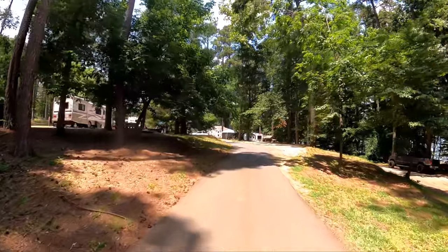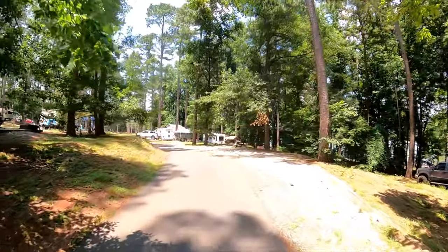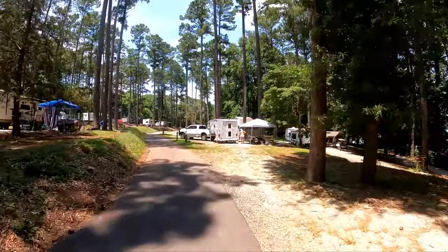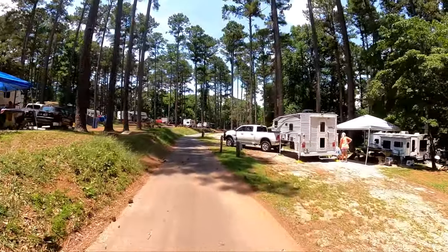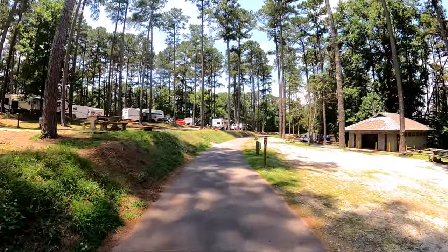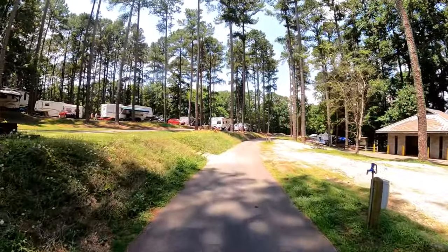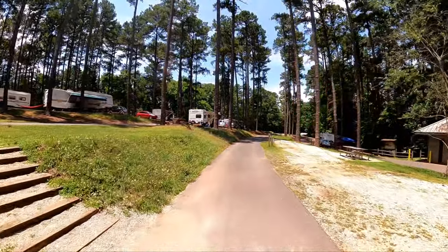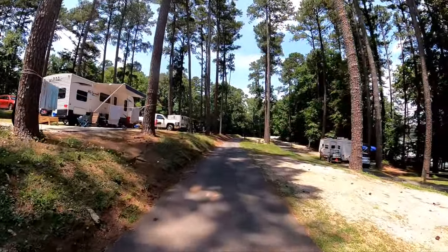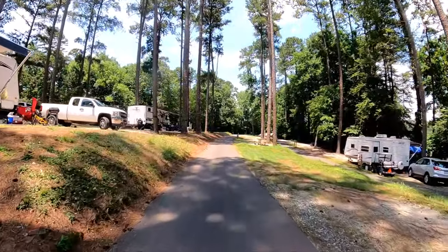There were actually four parallel roads — not three — so we're going to have one more to do, but we're going to cruise a different loop before we get to that. You can see most of those sites from here anyway — there's a second tier down.